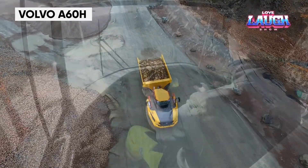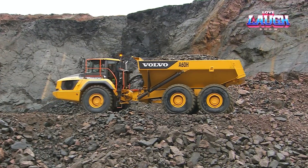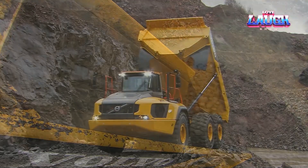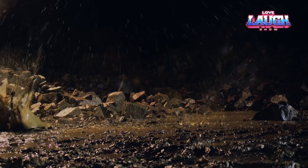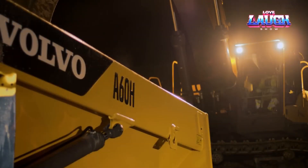The Volvo A60H, the largest articulated hauler on the market, is designed for both construction and mining. With a 673-horsepower engine and a 61-ton payload capacity, it excels in hauling heavy loads over rough terrain. The A60H features Volvo's unique full suspension, providing excellent traction and operator comfort.